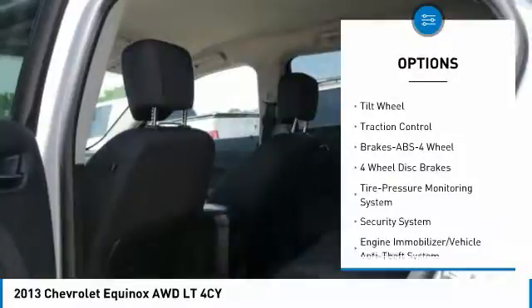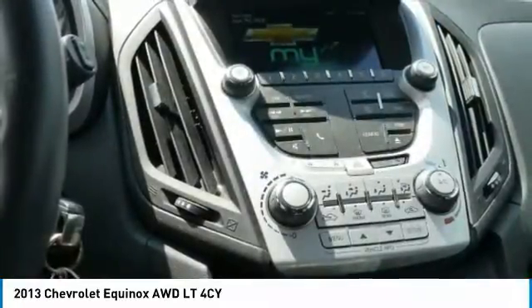Aluminum wheels, floor mats, cruise control, hands-free communication, rear defrost.